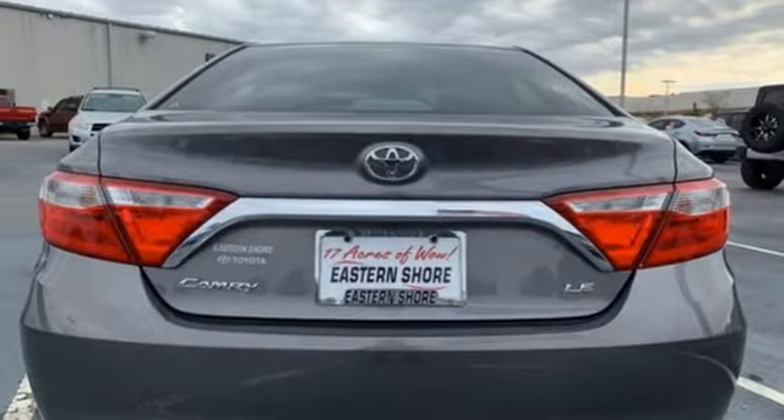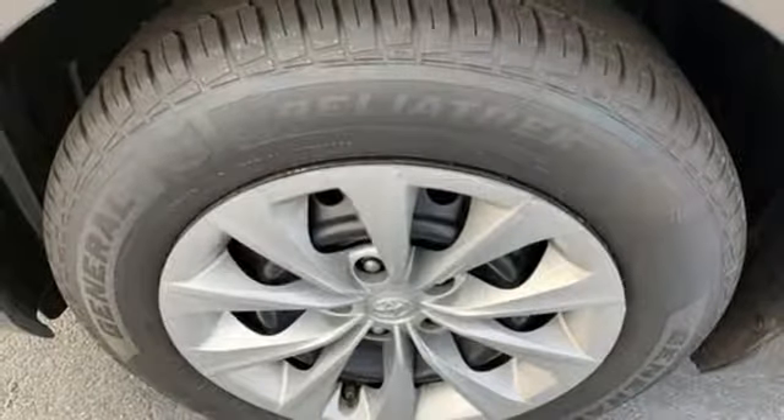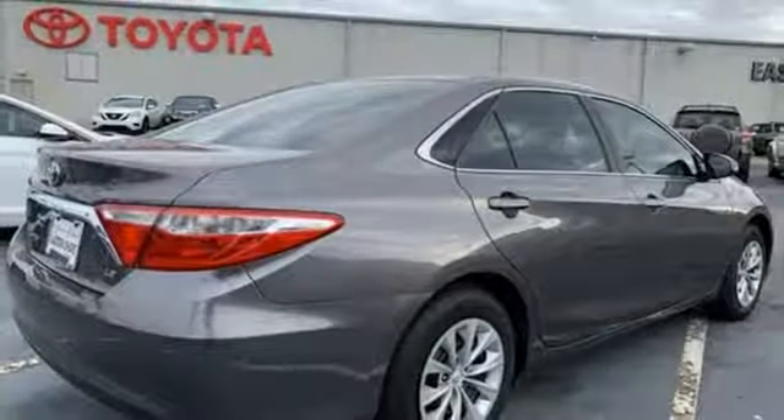It's well equipped with the features you need: Bluetooth wireless audio streaming, power heated mirrors, manual tilting steering column, manual telescoping steering column, inline four-cylinder engine, gas pressurized shocks, and automatic transmission.